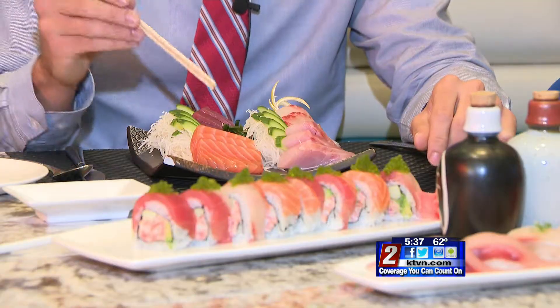Here it is — all of our fresh sushi, from pier to plate in just a matter of two days. We have tuna from Fiji, salmon from Canada, and hamachi from Japan. All of it flown into San Francisco and picked up there in the bay by Sierra Meat and Seafood, and now here it is being eaten right here in Reno.